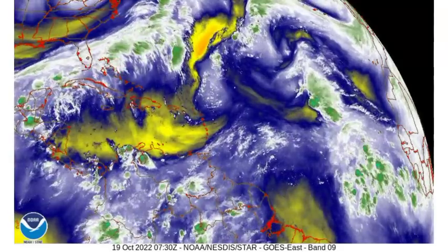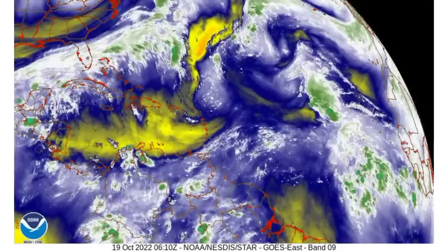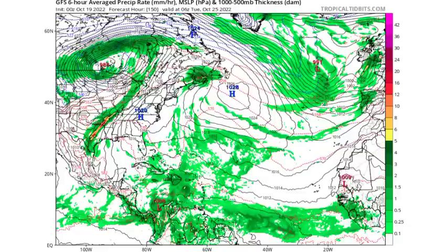Now let's talk about what the models are expecting as we head into next week. Looking at the GFS model, this map shows the isobars — the black lines are lines of equal pressure. When we see them in a circular manner with the pressure being at least below 1013 millibars, that is when we could be looking at a low pressure area. The lower the pressure, the stronger the system.